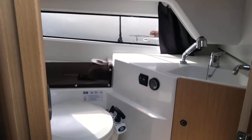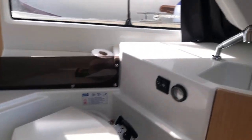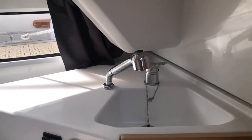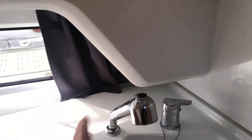Just on the starboard side you've got a Jabsco toilet with a manual pump, and your sink and shower which detaches so you can have showers.